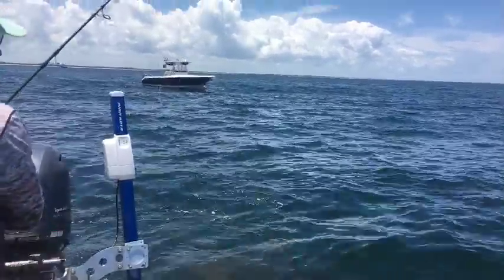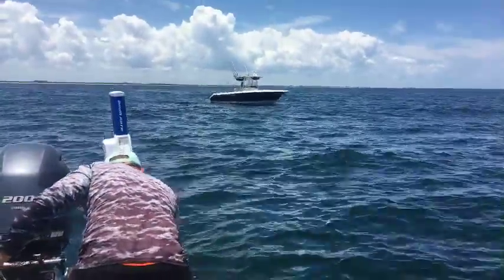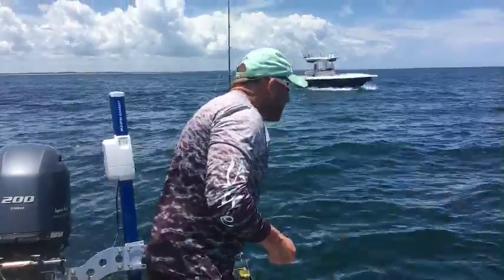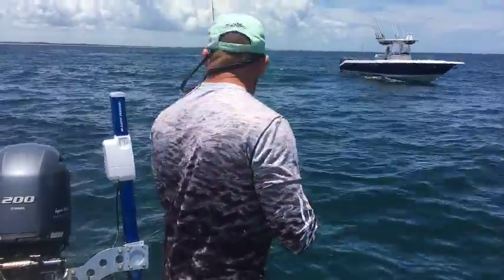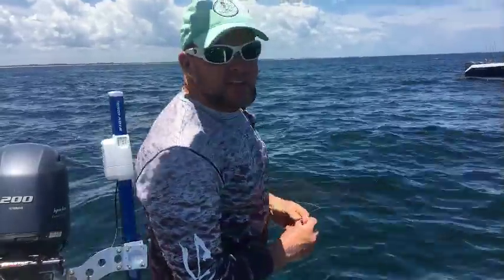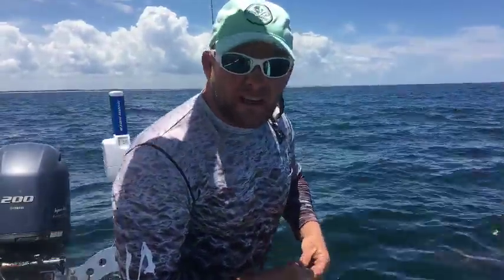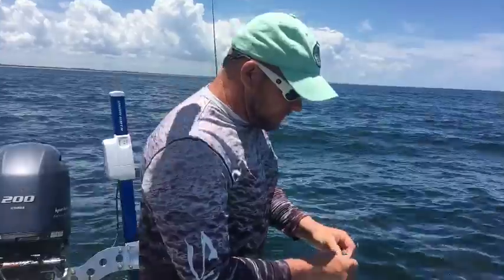Earlier today we did an Instagram live story. We got a bonita to the boat, and after getting the bonita to the boat, the Goliath Grouper came up and slammed it — and then after the Goliath Grouper ate it, my clients hooked up front with the Goliath. And all these bull sharks started attacking my trolling motor, knocking it out of the water — and they broke it. It wouldn't come back up, the blade won't spin anymore.